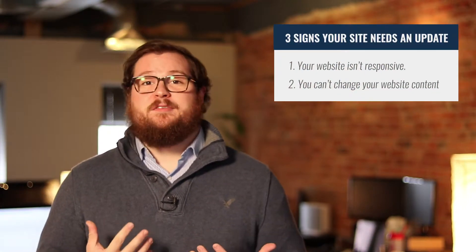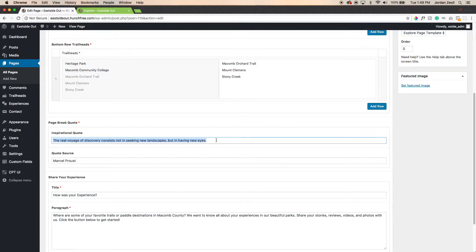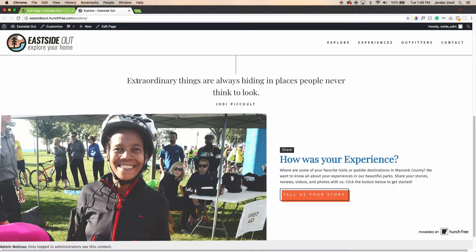Sign number two that your website is in drastic need of an update: you are not able to make basic changes to content or even add pages to your website with relative ease. Over the years, we've seen so many companies who are handcuffed to the current content on their website because they lack the ability to make simple changes. Google's search algorithm actually encourages fluidity of content — your content should grow and evolve as your business develops.